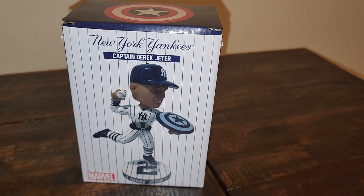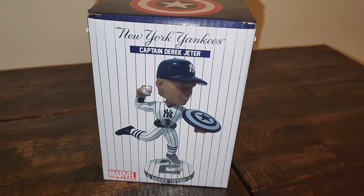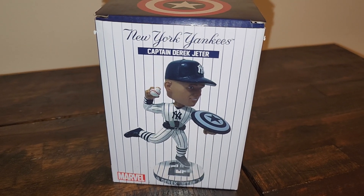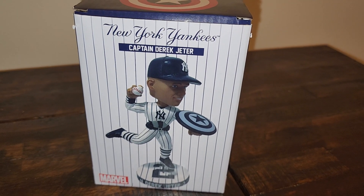What's going on YouTube, Yankees Jets fan 71 back with another video. This is a video on tonight's giveaway at Yankee Stadium — the Captain America Derek Jeter bobblehead that was given out tonight.